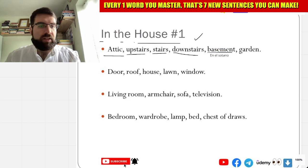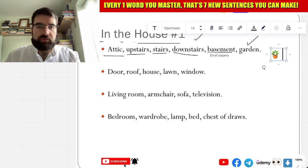And jardín — jardín, garden, garden. Very similar — jardín, very good. Jardín, garden.